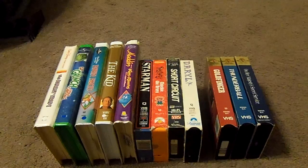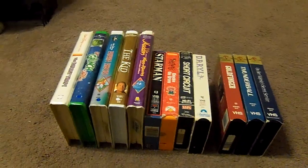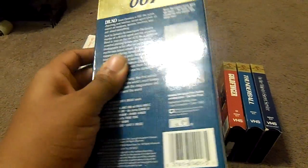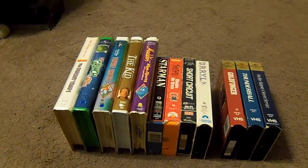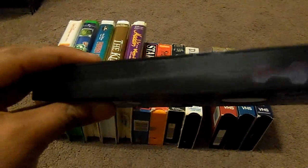The next tape I got is James Bond: Dr. No. Here's the front, the spine, the other spine, the top, and the back. And here's what the tape comes in, with the skull sticker label. No print date.